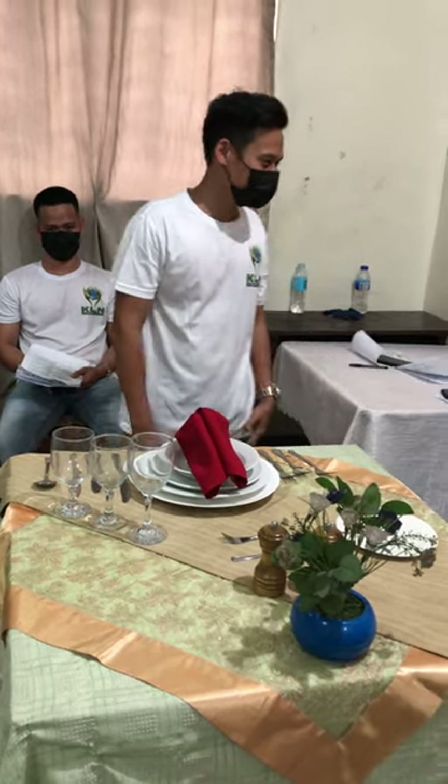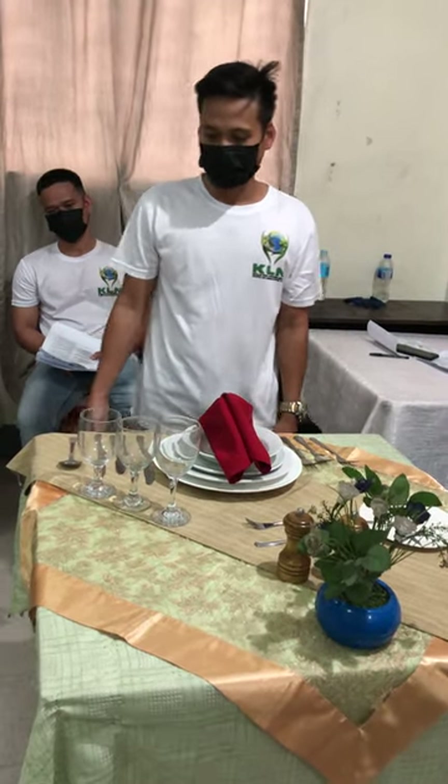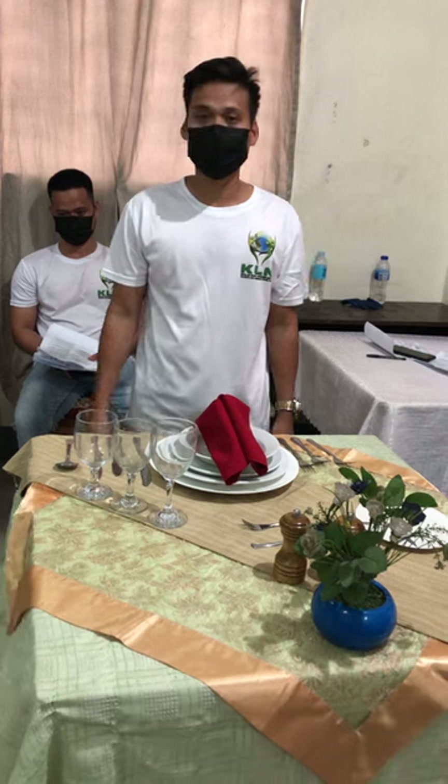Good afternoon sir, good afternoon classmates. I would like to introduce to you the Russian table set up for lunch and dinner.